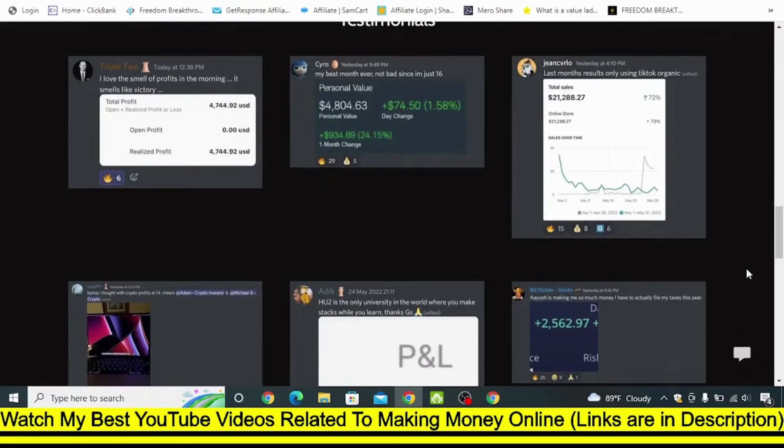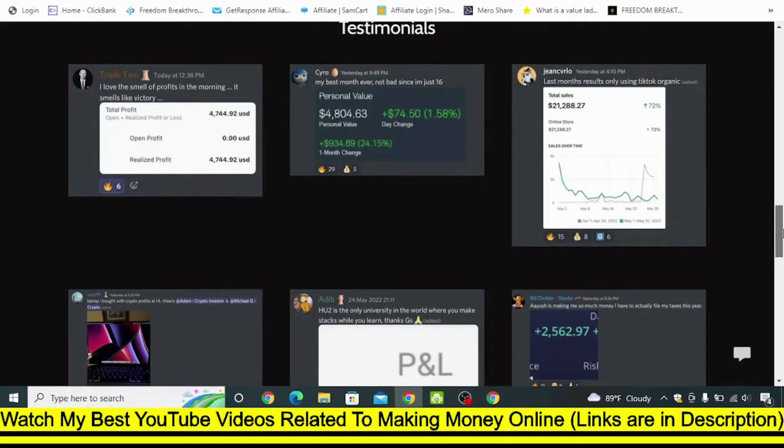Let me make clear that I am not going to promote Hustler University in this video, so you don't need to worry about this being a Hustler University promotional video — it is not. This is actually a strategy to promote affiliate products on TikTok.